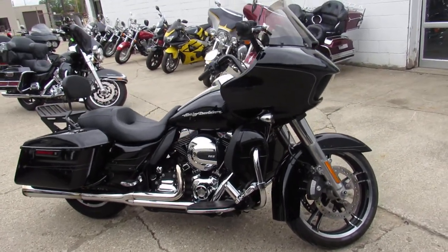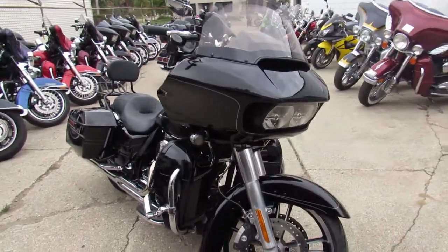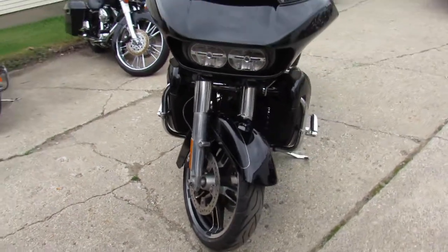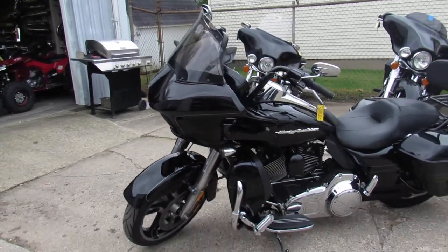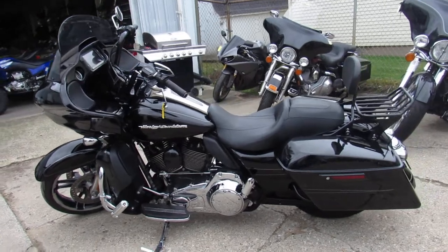Hey guys, it's Approval Power Sports here doing some videos on the Harley Davidsons we got in stock — over 300 used Harleys to choose from. We've got about 25 of these Road Glides right now. This one here is a 2015 Road Glide Special — as you guys know, the Special comes with the big LED navigation screen, it's super cool and easy to use.